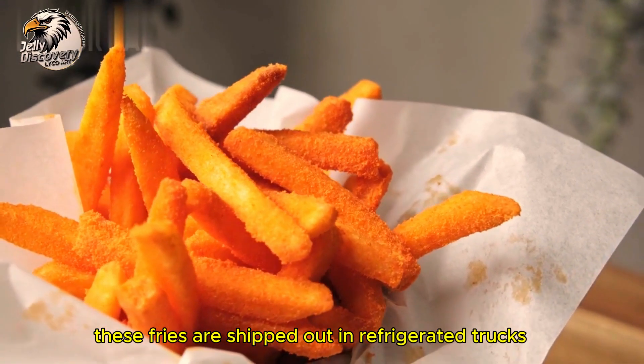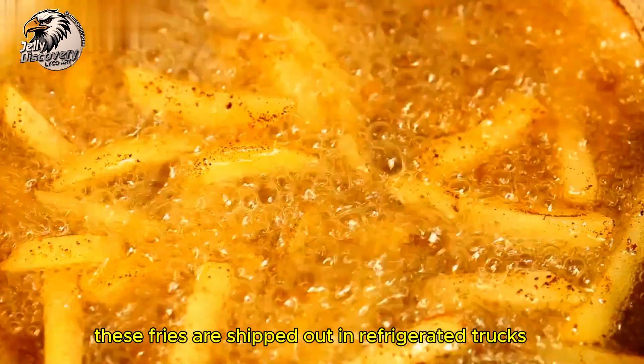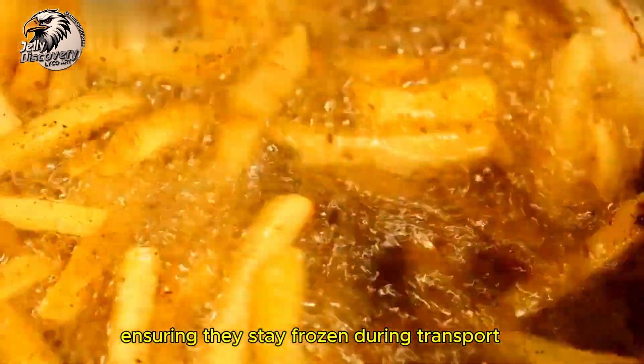From the factory, these fries are shipped out in refrigerated trucks, ensuring they stay frozen during transport.